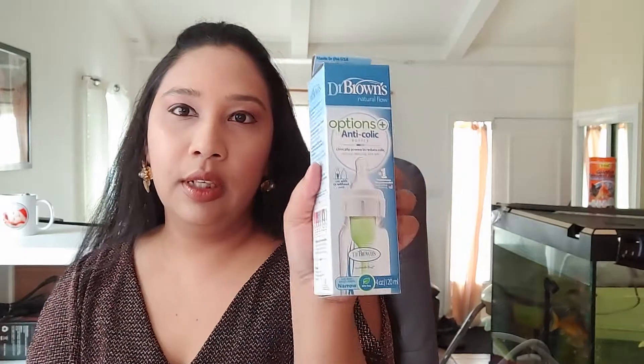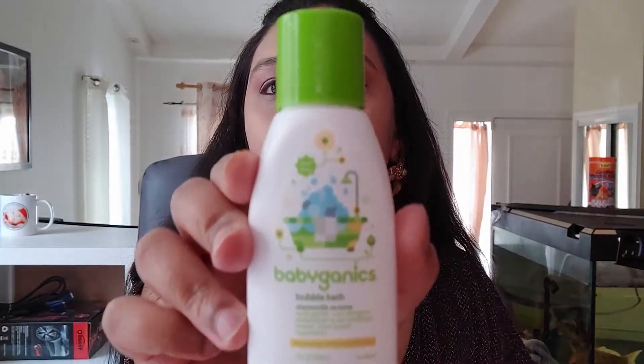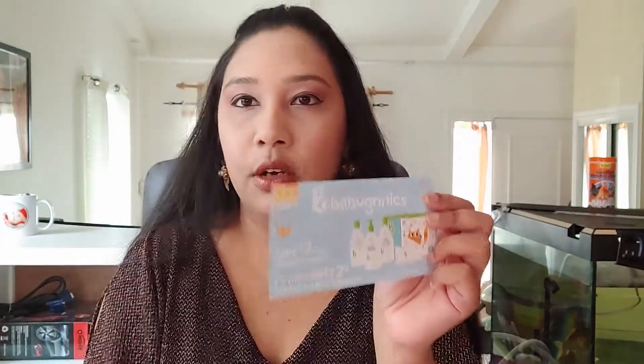We have a bottle here by Dr. Browns. If you saw my last video you can go back and see that. I also made a video about free baby samples and I did put the website link, but by the time you're watching this video these samples might not be available — keep checking because you never know.